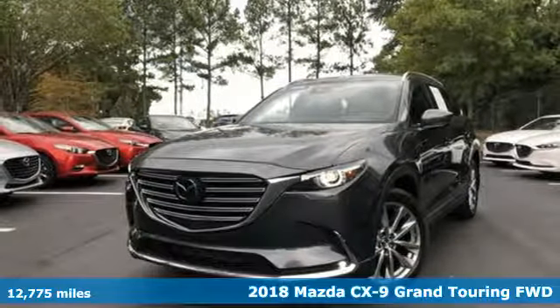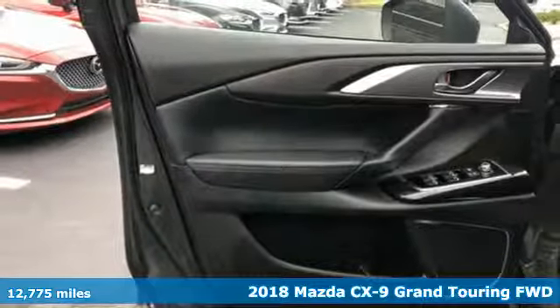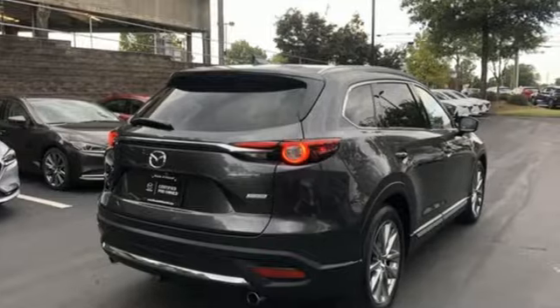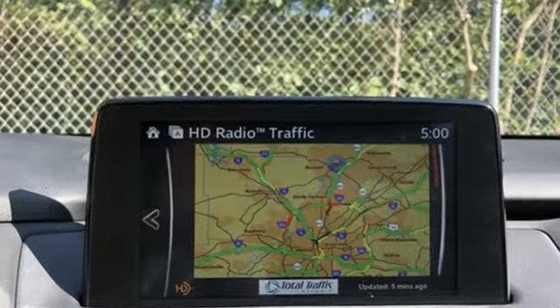Here's a 2018 Mazda CX-9. It's been engineered to rise to any occasion with a smart combination of impressive interior room, legendary handling and uncompromising comfort. And with features like these, every drive is a pleasure.